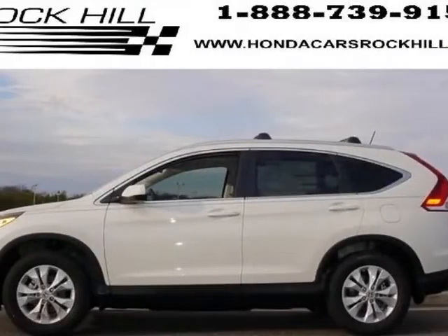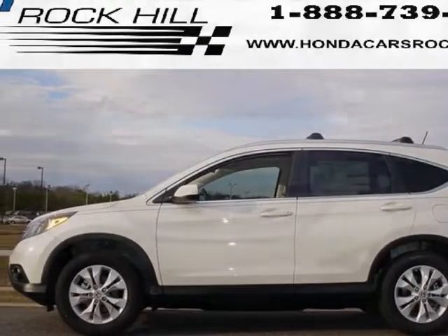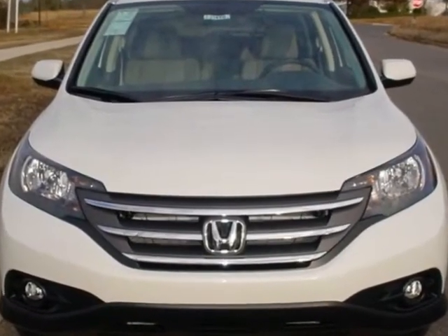Take a look at this new 2013 Honda CR-V. For your protection, this vehicle has a full factory warranty.